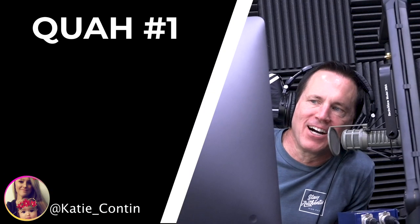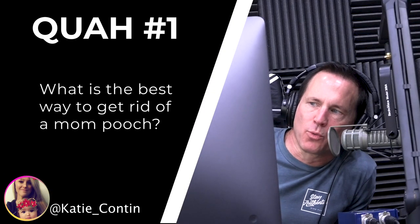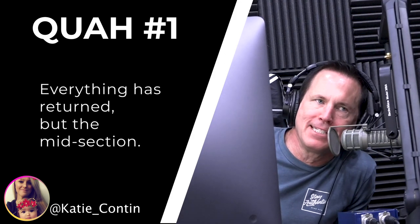First question is from Katie Conton: What's the best way to get rid of a mom pooch? Everything else has returned but the midsection. This can be super frustrating - there are so many names for this, by the way. And this isn't just a mom thing.